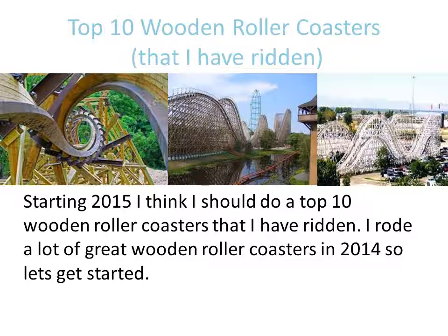Before I begin, there are only two wooden roller coasters that did not make it: Woodstock Express at King's Dominion and The Comet at Hershey Park. Alrighty, let's begin.